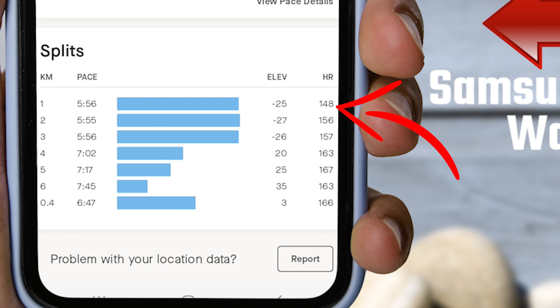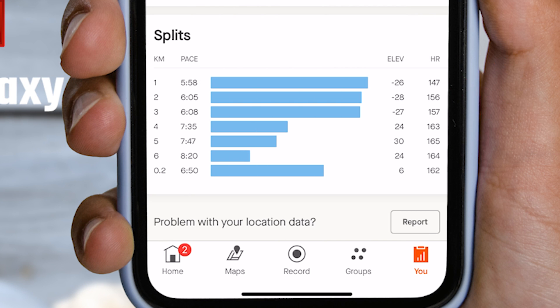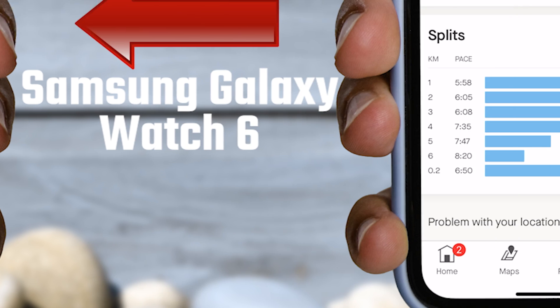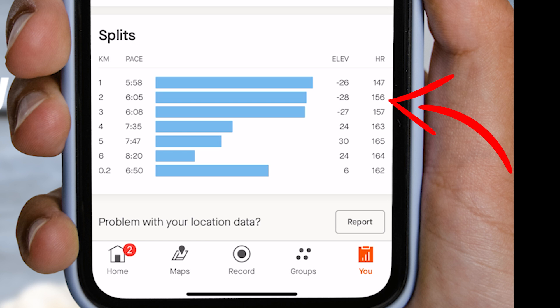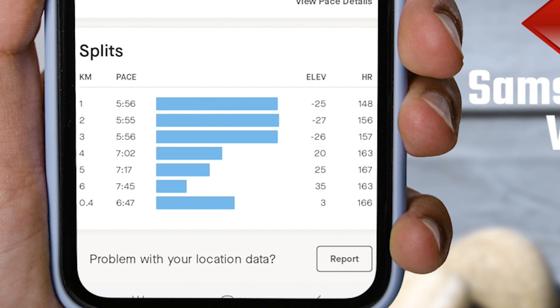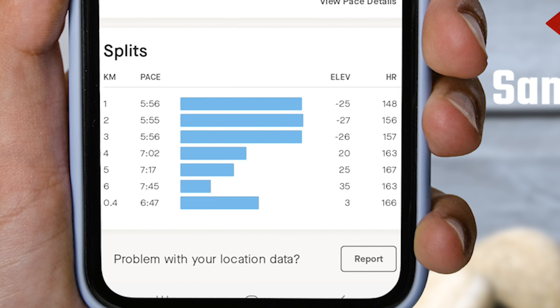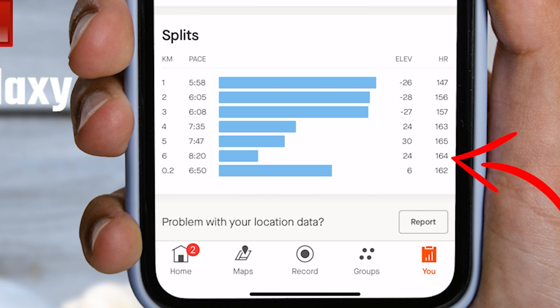In the first kilometer, the Galaxy Watch 6 counted 148 BPM, and the Garmin watch recorded 147 BPM. In the second kilometer, the Watch 6 recorded 156 BPM, and the Garmin watch also recorded the same at 156 BPM. For the third and fourth kilometers, both watches showed the same result. However, in the fifth kilometer, there was a slight difference — the Galaxy Watch 6 displayed 167 BPM while Garmin showed 165 BPM. Moving to the next kilometer, the Samsung Galaxy Watch 6 showed 163 BPM, and Garmin displayed 164 BPM.